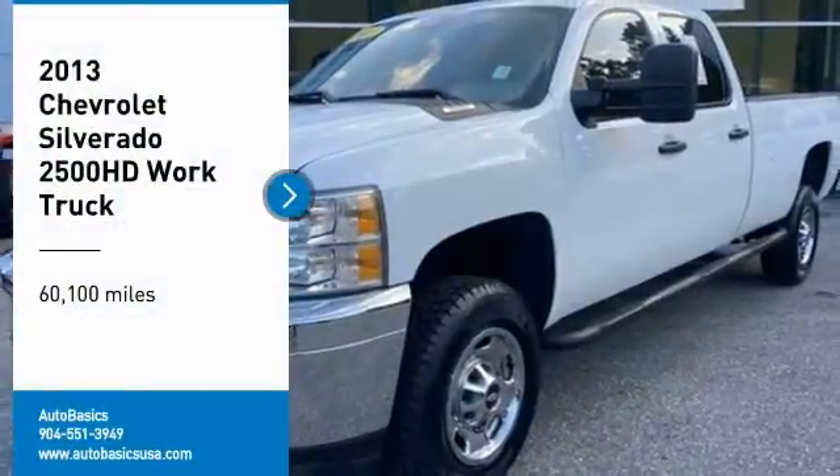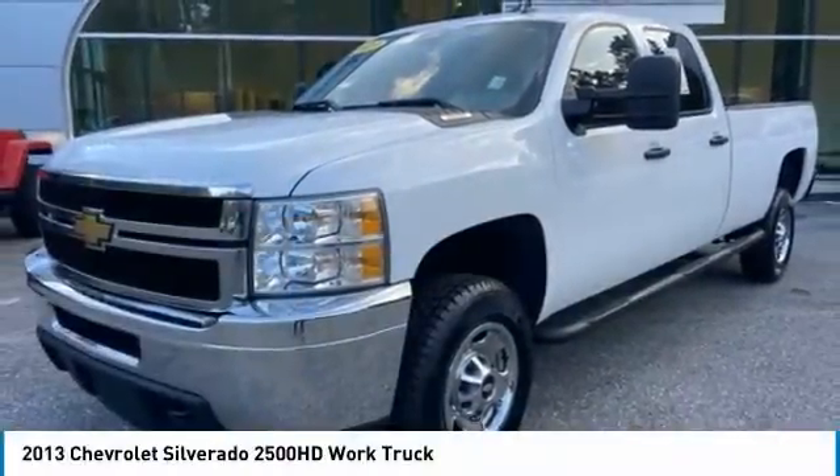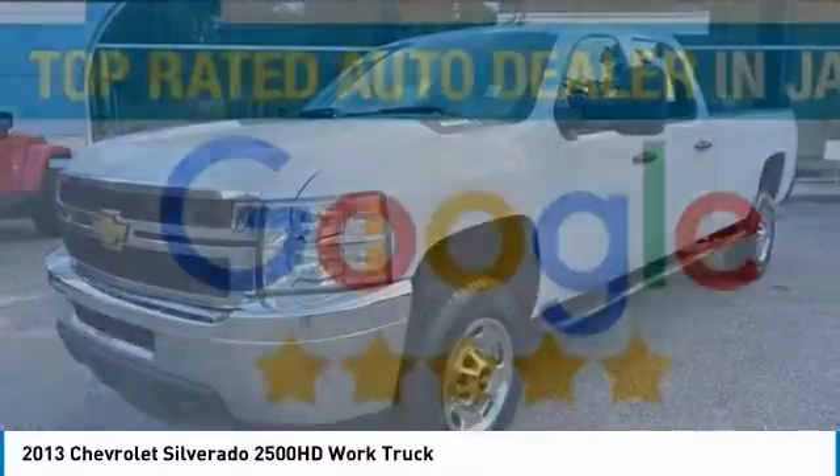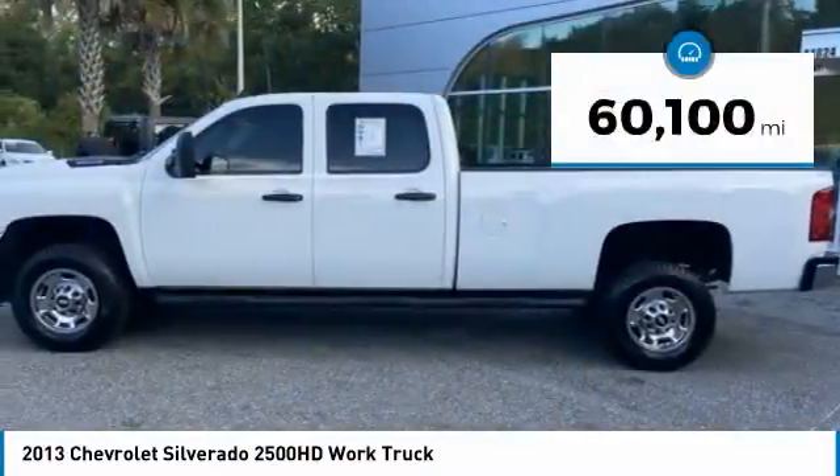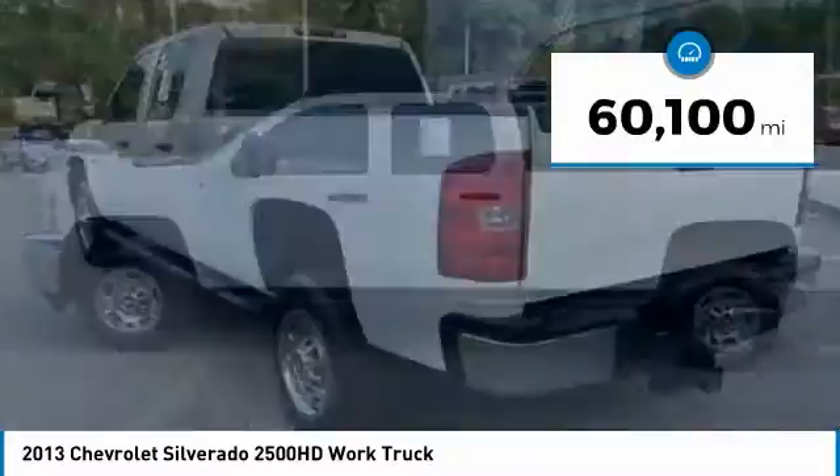Come test drive a 2013 Silverado 2500 HD. This pickup truck pulls unlike any other. This vehicle has less than 65,000 miles.